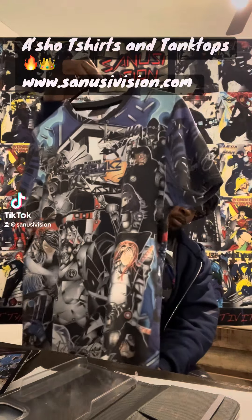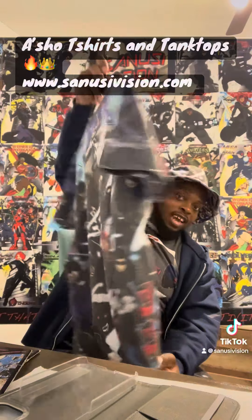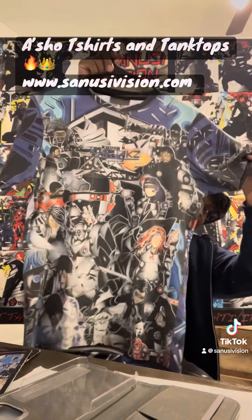We got t-shirts. Look at that. I'm putting it on a hanger so y'all can see it real good — 360. They're made of awesome materials. Look at the front, look at the detail on this thing.